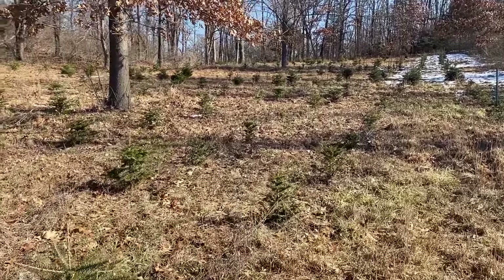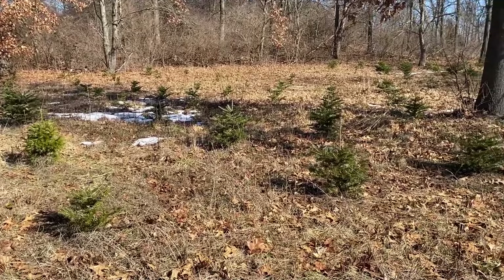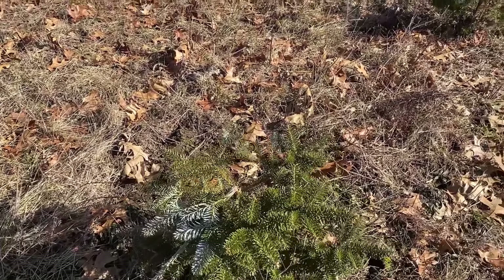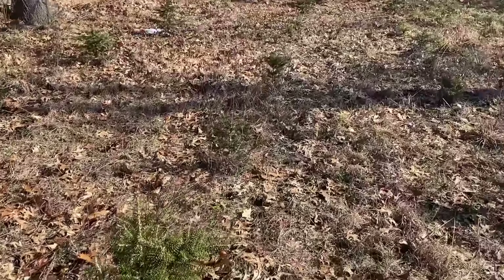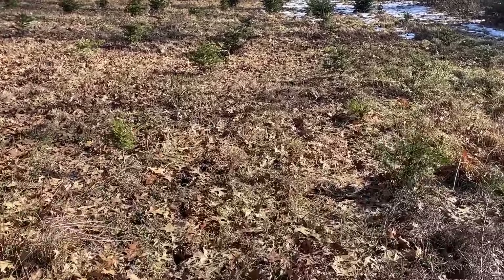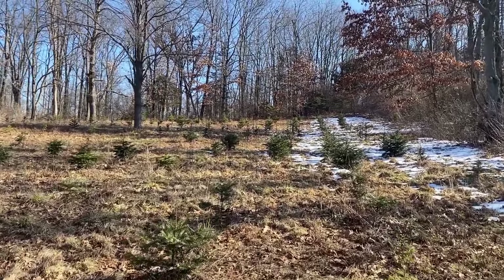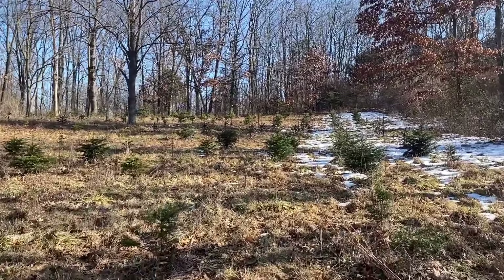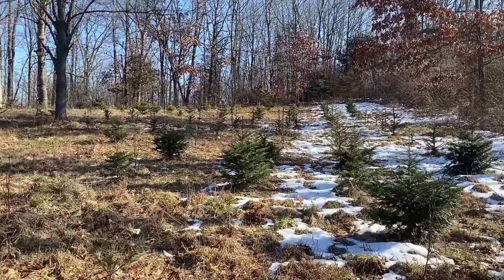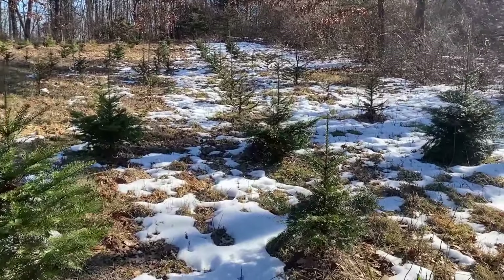I wonder what happened there — something rocked that guy, maybe a deer rub. As we kind of walk up the hill, the trees get a little bit older. So we're coming into our Grands now.